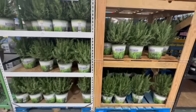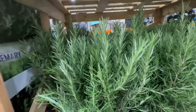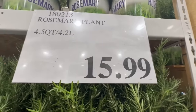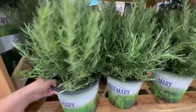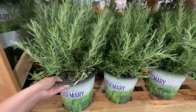I knew I smelled rosemary from the start of the aisle and apparently it's at Costco. This is a really nice amount of fresh rosemary — imagine putting this in your garden or storing it in a pot. It's selling for $16 and I love that it comes already with a little bucket and soil, so all you have to do is water it. If you use rosemary a lot in your cooking, this is probably a good purchase.